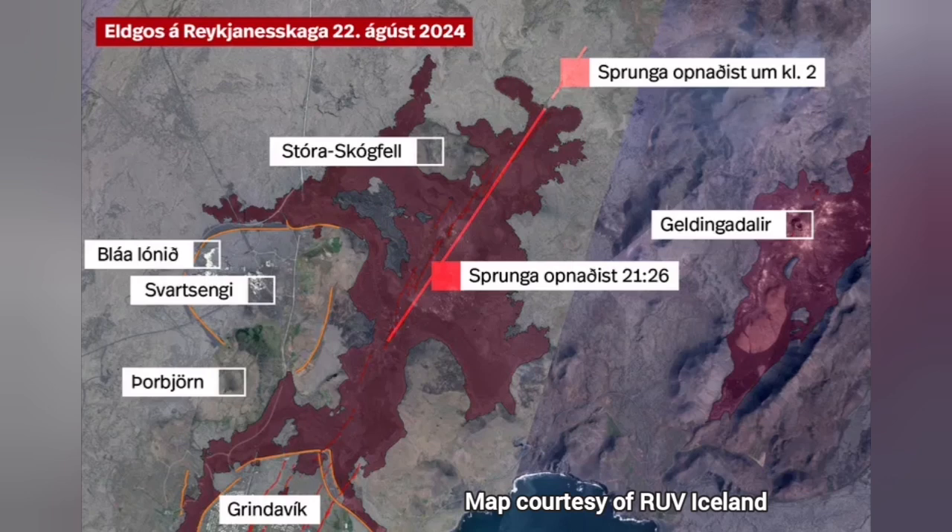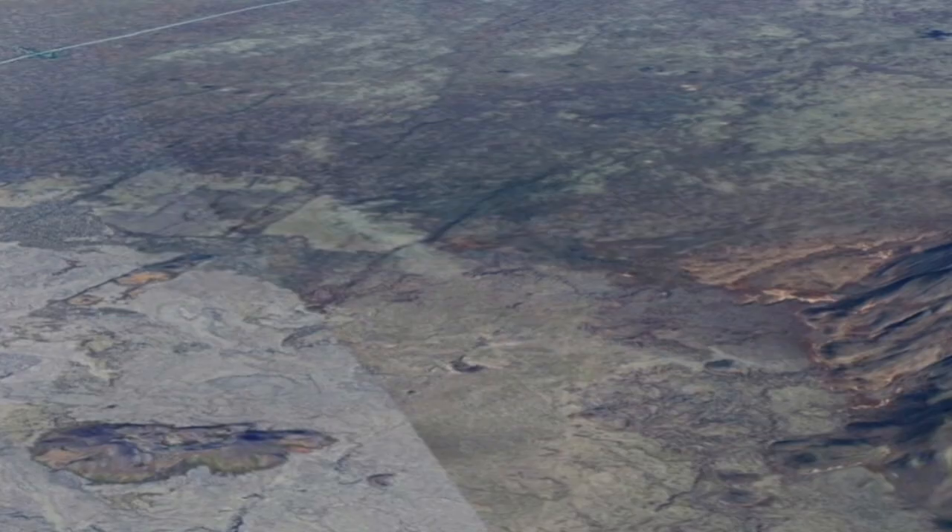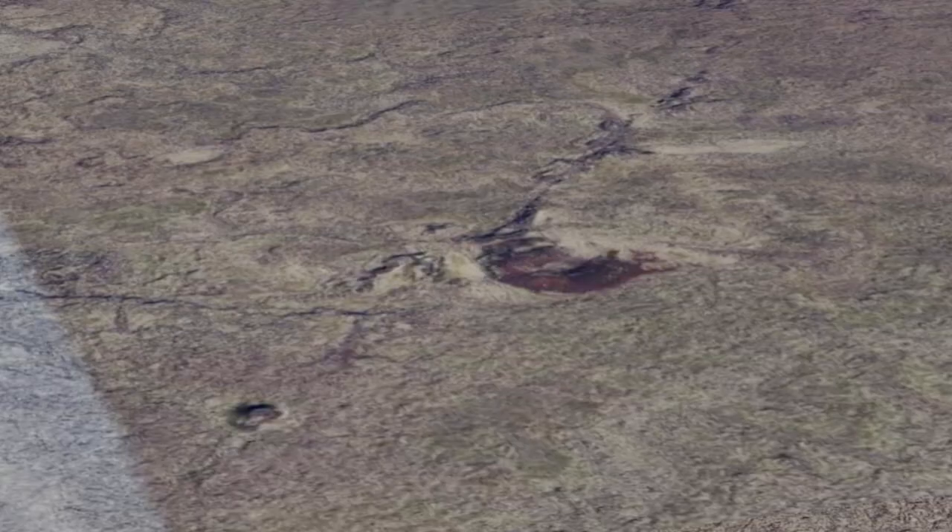Strong winds are blowing. The map shows the initial stage, but what it is now is what I'm showing you using Google Earth. You can see this is the Reykjanes Peninsula — Grindelbeck is toward the left, lower part. That's the fissure active — a very insignificant linear fissure — and that is the eruption happening there now.